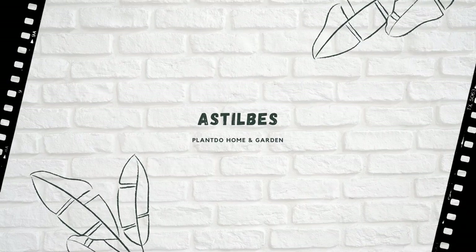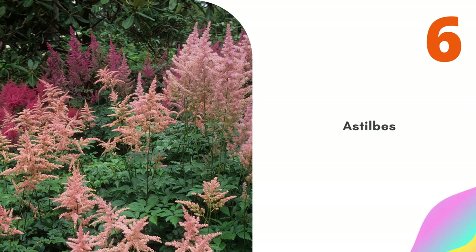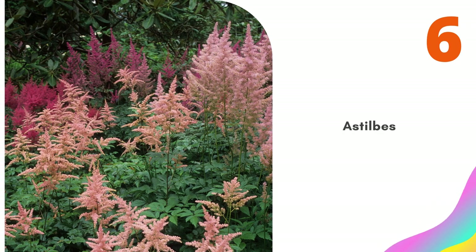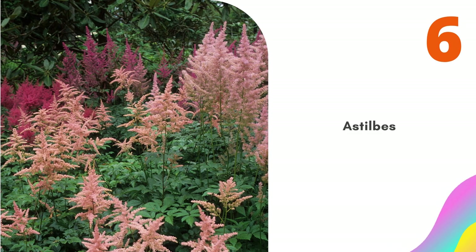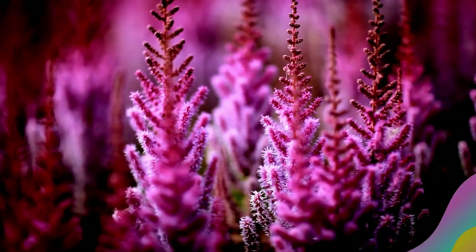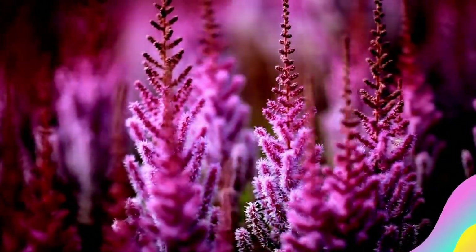Number 6: Astilbes. Although your north-facing border is more than likely filled with dry soil, it is possible that you live in an area that has predominantly boggy ground. If you do, then try Astilbes, which thrive in moisture-rich soils. There are varieties with pink or white flowers to complement other planting.